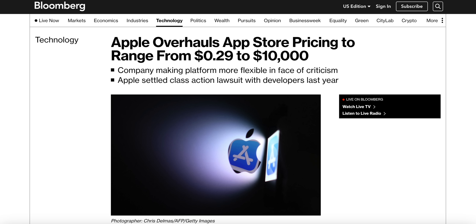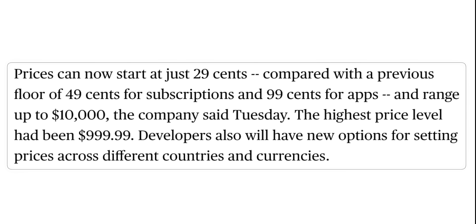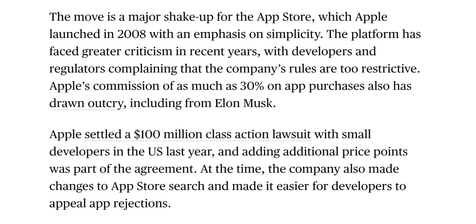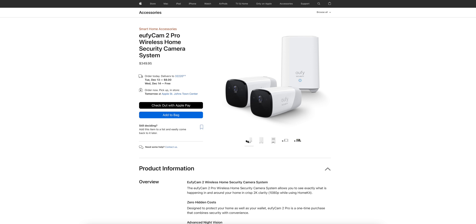Let's move on to some very interesting App Store news. According to Bloomberg, Apple has changed its pricing for apps in the App Store — specifically what developers can charge. Prices used to be capped at $1,000 and that has now been increased to $10,000. The lowest price used to be $0.49 for subscriptions and $0.99 for apps, and that's now down to $0.29. There are 700 new price points in all, though the 100 highest levels require Apple's approval. Developers also have new options for setting prices across different countries and currencies. The new price options are available starting today for subscription-based apps and for all other apps and in-app purchases in spring of next year.